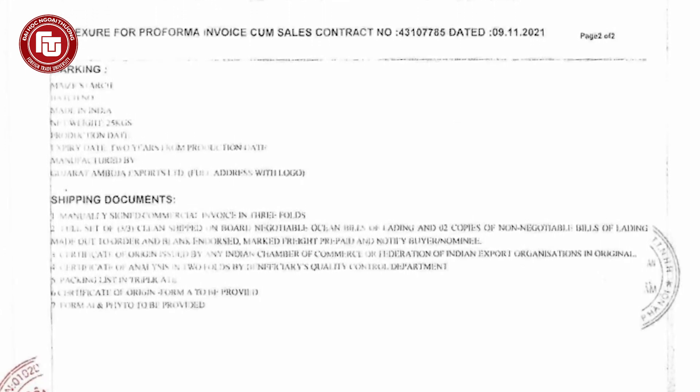The next elements included in the Proforma Invoice cum Sales Contract are the warranty information and shipping documents and other conditions.